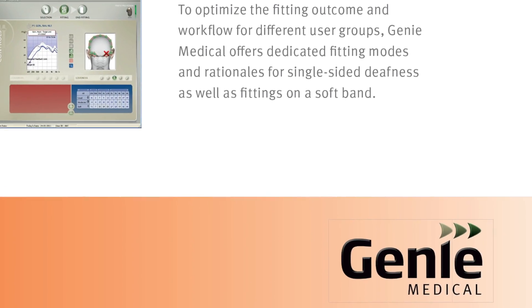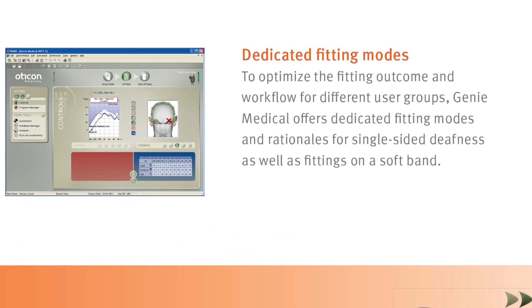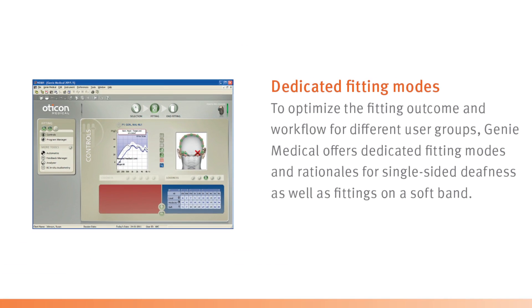Hearing care professionals can easily fit a Ponto processor. The software Genie Medical is based on the well-known Genie programming platform. The fitting controls are straightforward and the process is very intuitive.